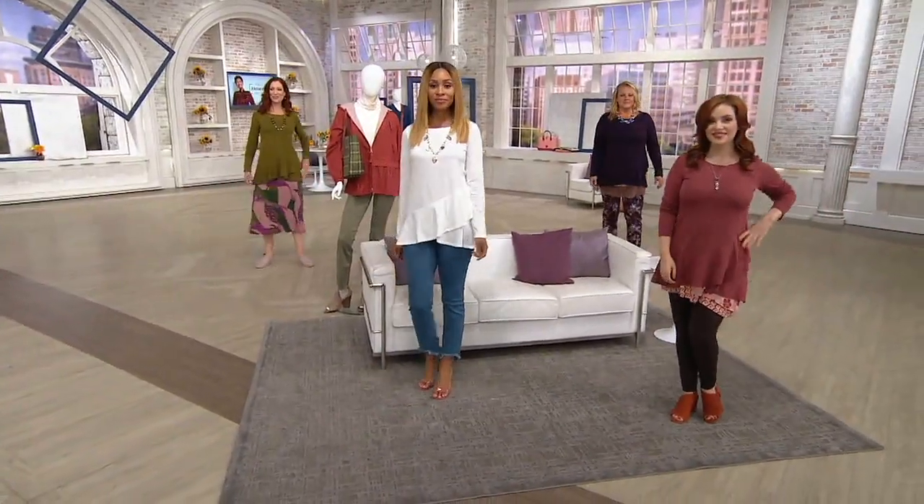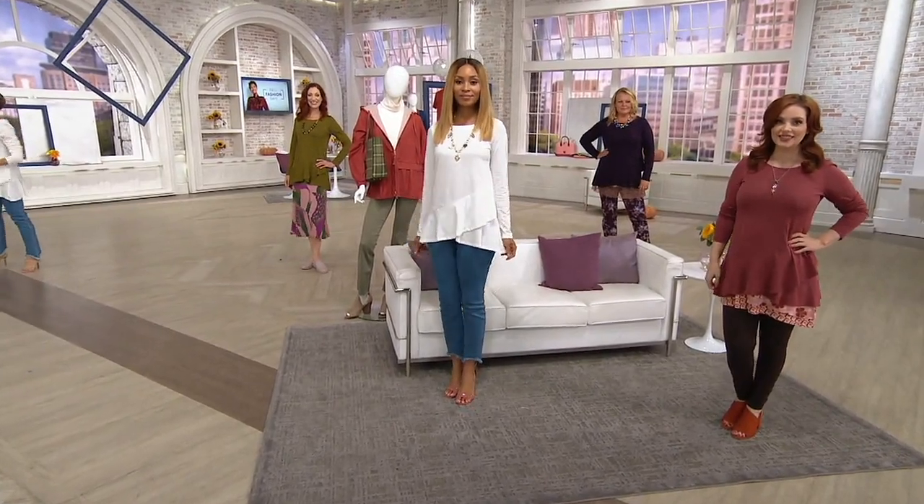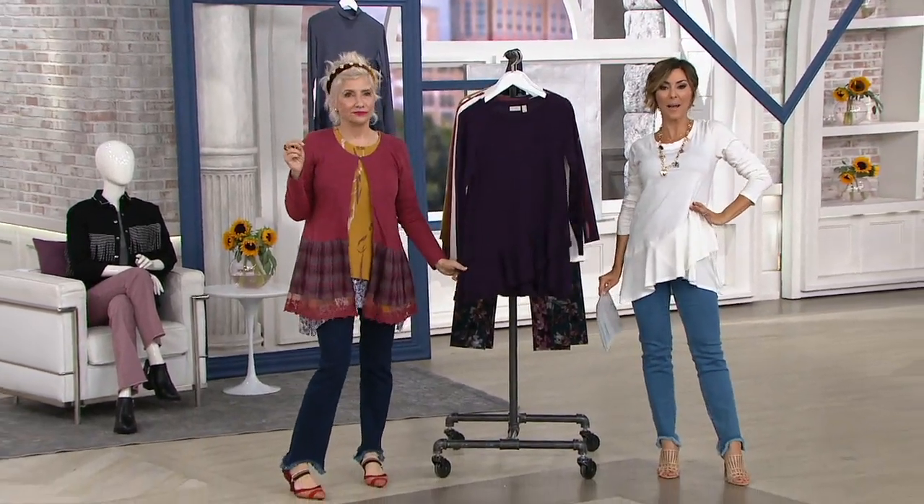Simple cotton modal top with an unsewn simple ruffle that gives you those Heidi Klum legs that I'm always asking you to give me. I love it. Whenever Lori puts a seam up here, I'm like, oh yeah, oh yeah.